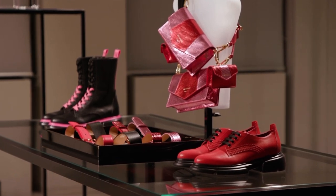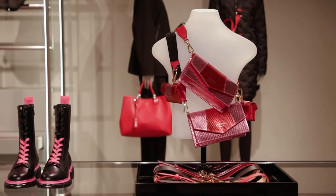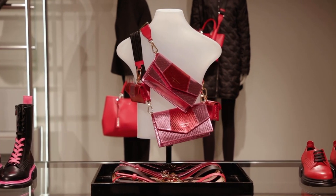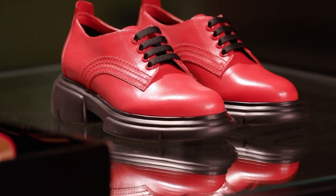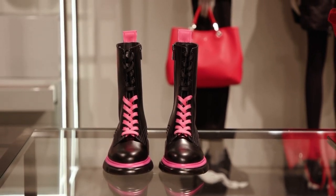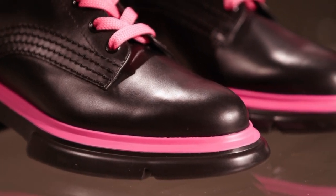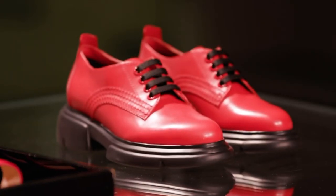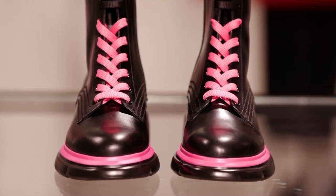Two models introduced in fall-winter 2021 as part of the Greta family are now represented in the Emporio Armani Women's Spring Summer 2022 transitional offer. The derby and lace-up booty are characterised by voluminous urban-looking soles, but still extremely light. The two models are reinterpreted in new colours, in link with ready-to-wear.